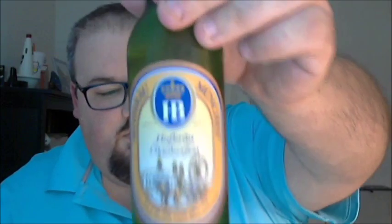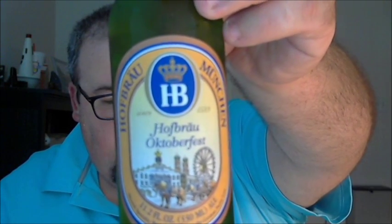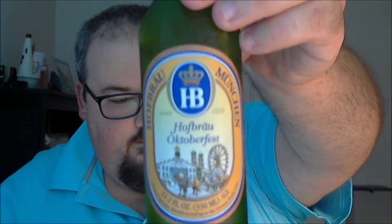Next beer up — let's see if we can fare a little better with Munich Germany's own Hofbrau Munchen, the Hofbrau Oktoberfest. From the bottle: the Oktoberfest originated in 1810 in Munich, Germany as a wedding celebration for Crown Prince Ludwig of Bavaria. Hofbrau Munchen is one of a select group of breweries granted the privilege of supplying the Oktoberfest. Using the highest quality ingredients, HB's Oktoberfest specialty has its own distinctive and unmistakable taste. It has 6.3% ABV.